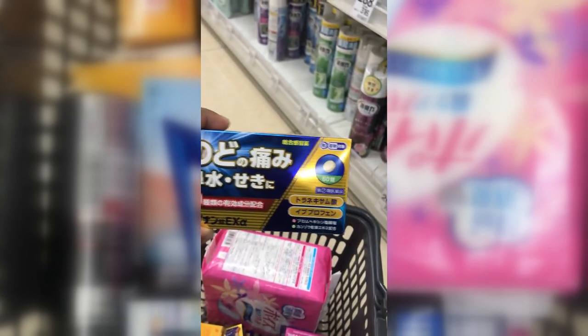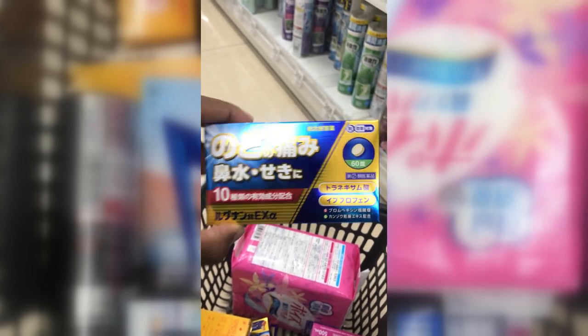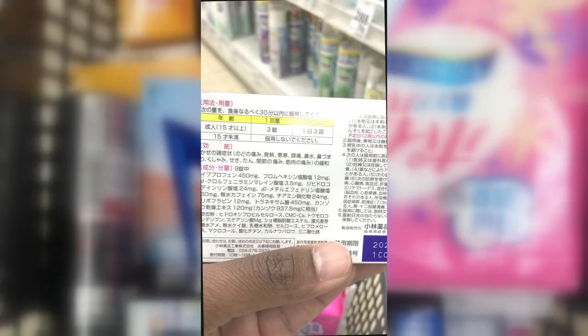Lagunan Exa tablets — these are used for sore throats, runny nose, and cough. You cannot use them if you're under the age of 15. Everyone else can take one pill three times a day, within 30 minutes after eating.